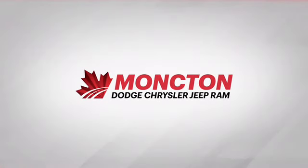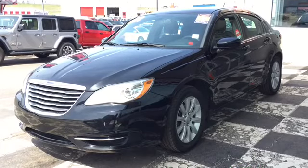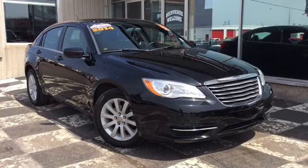The car guys have Moncton Chrysler Superstore stocked up with the best of the best in pre-owned sedans, and today we're taking a look at the certified pre-owned 2014 Chrysler 200LX, a luxury sedan that's a dream to drive.